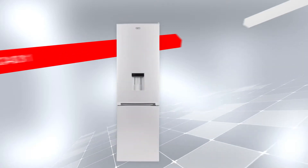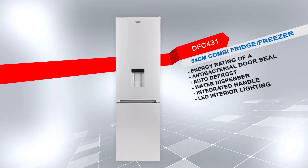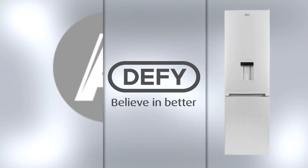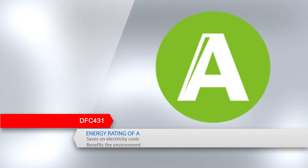Introducing the DFC431 54cm Combi Fridge Freezer with a metallic finish. This model has an energy rating of A to save more on electricity costs and is a benefit to the environment.